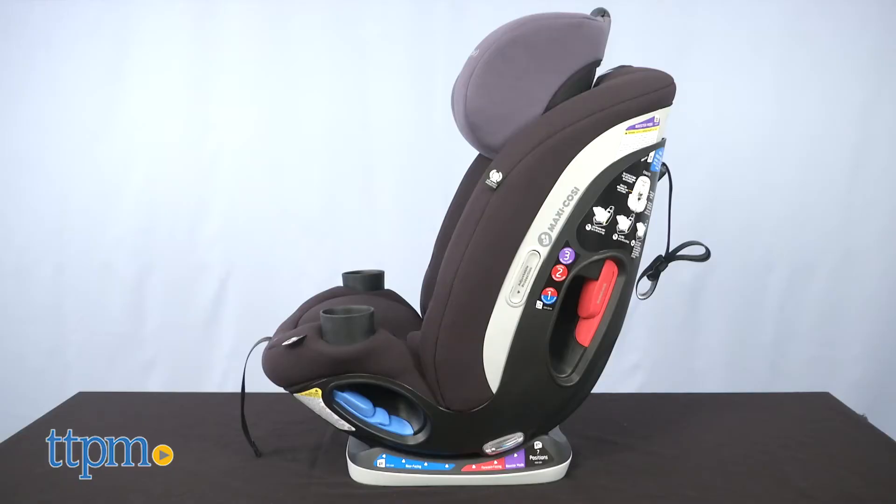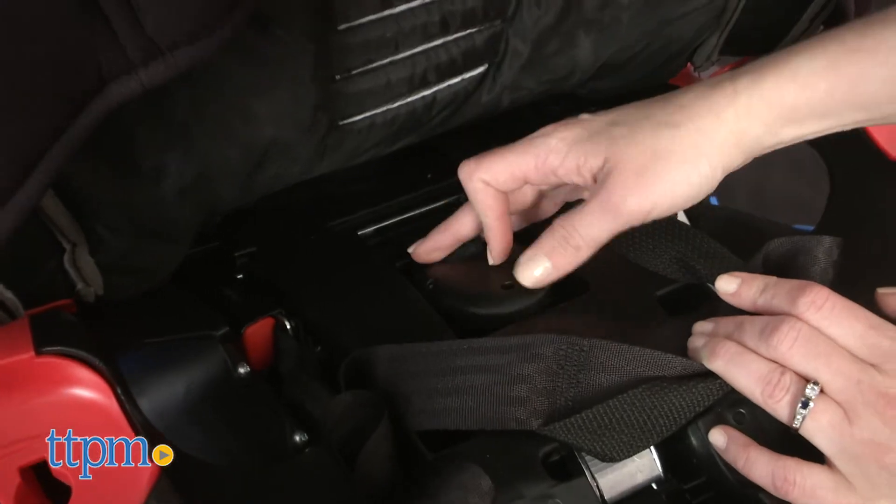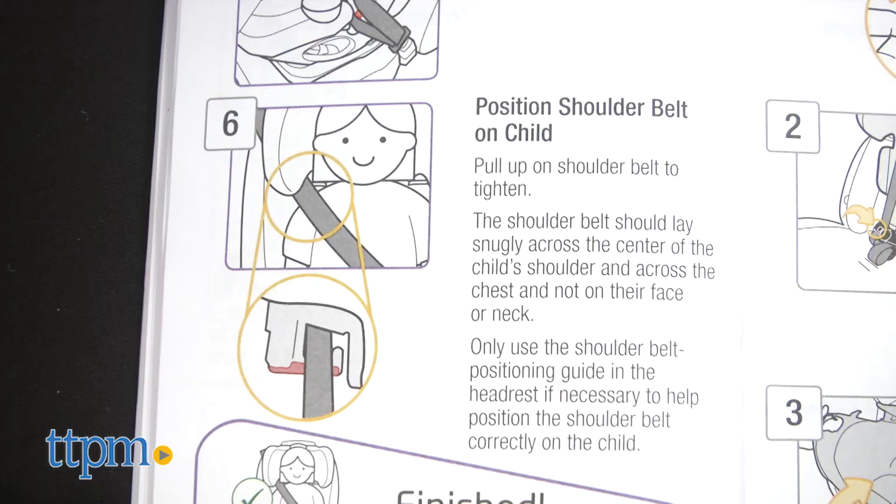For booster seat mode, you remove the harness and store it in the seat's built-in storage pockets, and then install the seat via your vehicle's belts.